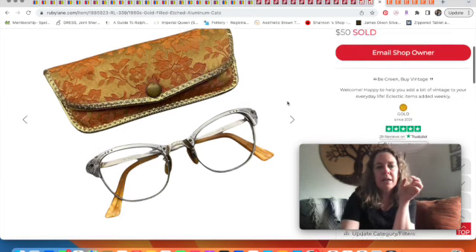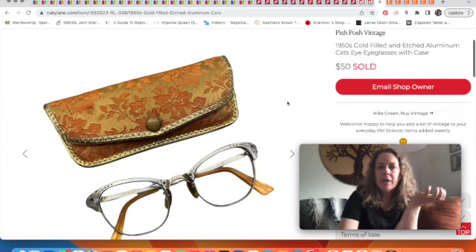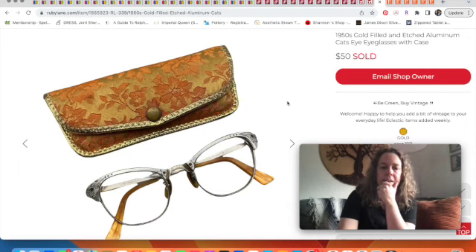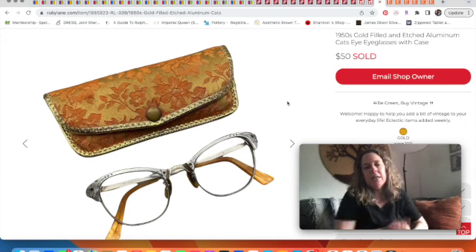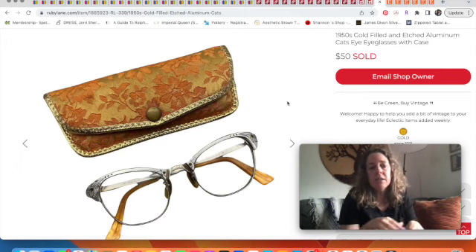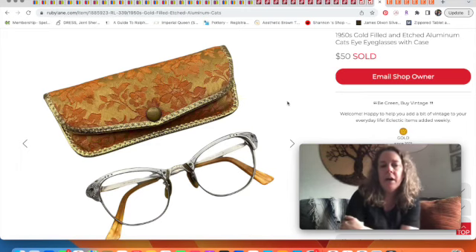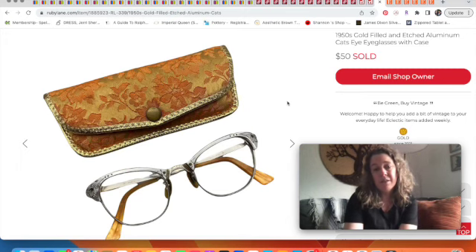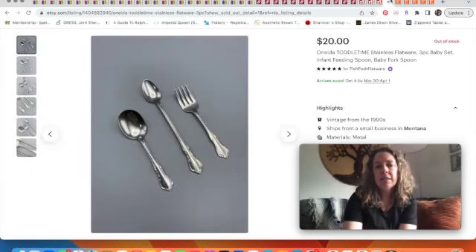Cat's eye glasses — aren't they pretty? They came in their little case, etched aluminum with gold fill. A few years ago something like this would sell really fast, but now it takes longer. I listed them and forgot about them until someone paid $50. I hope they love them — I think they're amazing. I paid $1 at a yard sale.